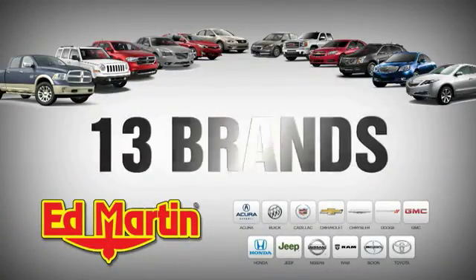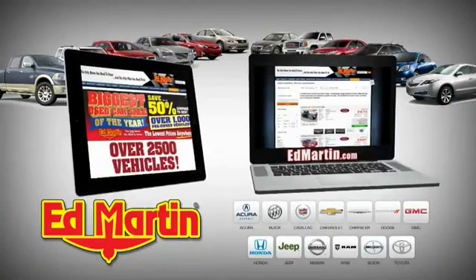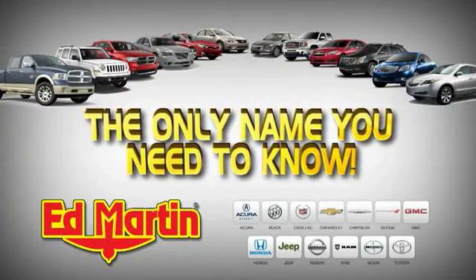Eight locations, 13 brands, over 2,500 new and used vehicles online at edmartin.com. Ed Martin is the only name you need to know.